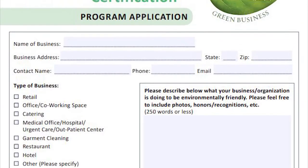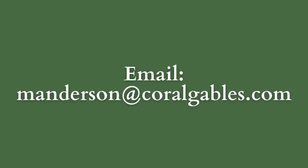Step 1: Submit the Coral Gables Green Business Program application to manderson.coralgables.com.